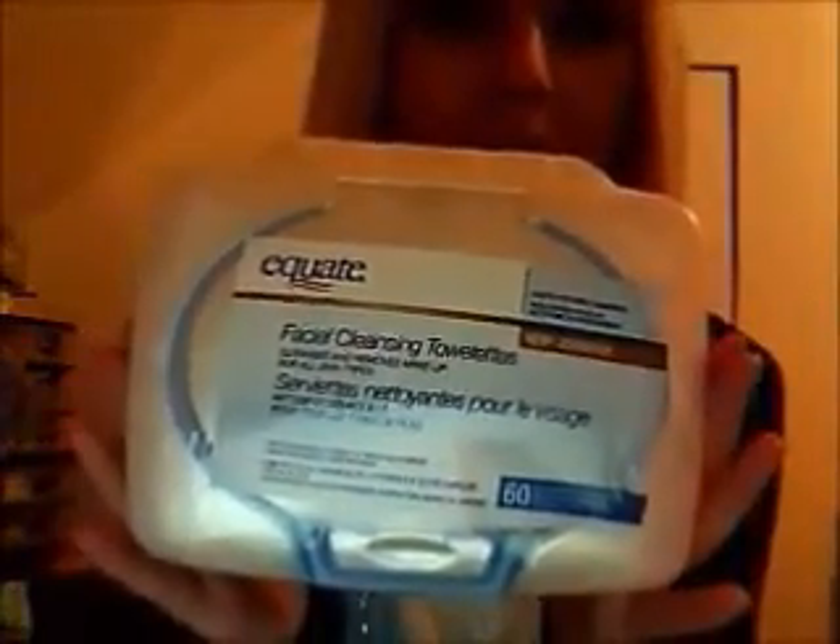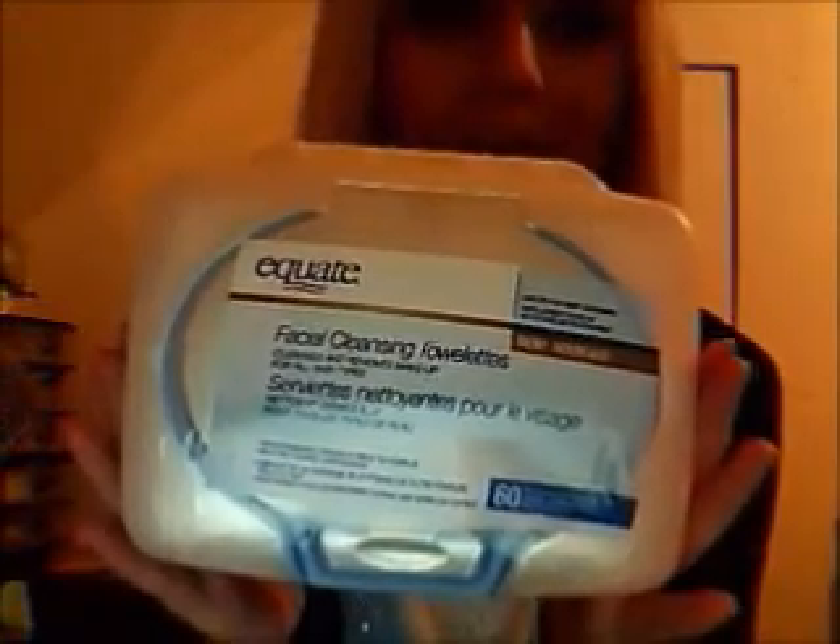At Walmart I got these facial cleansing towelettes — they cleanse and remove makeup for all skin types. They're the Equate brand and they were on sale. I already have another box and I like them, so I'm going to keep buying them.